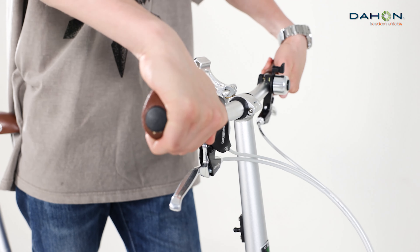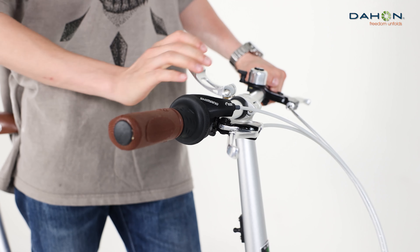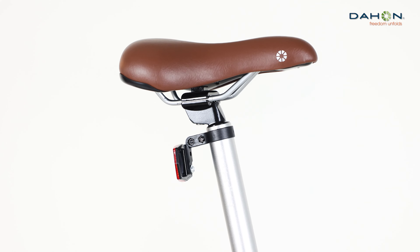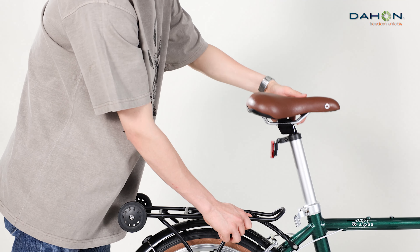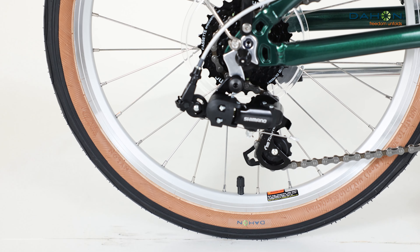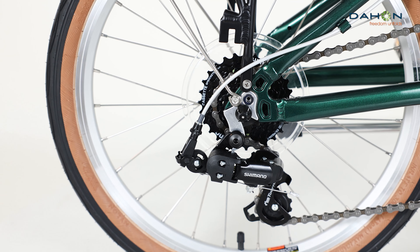Rack mounted roller wheels make pushing the bike smooth and fuss-free. Aluminum alloy inward folding stem — compact folding, strong, stiff and secure locking. Easy folding and unfolding saves your time and effort.